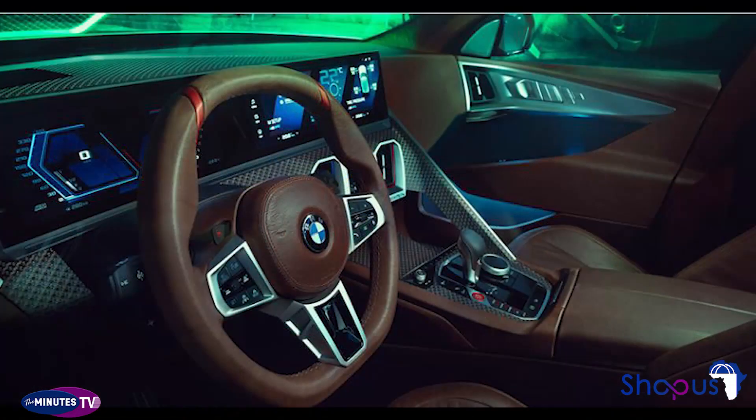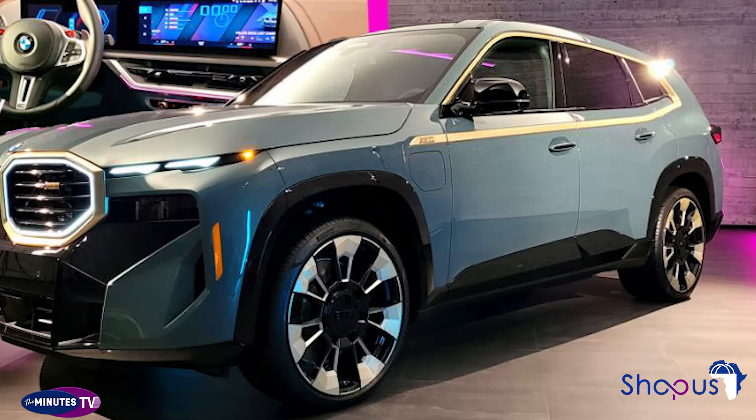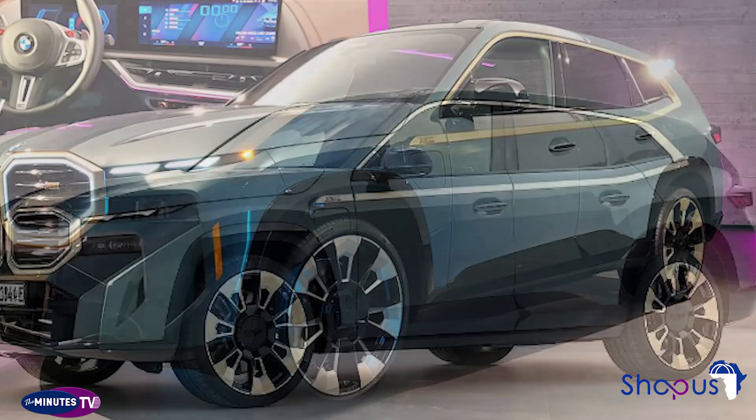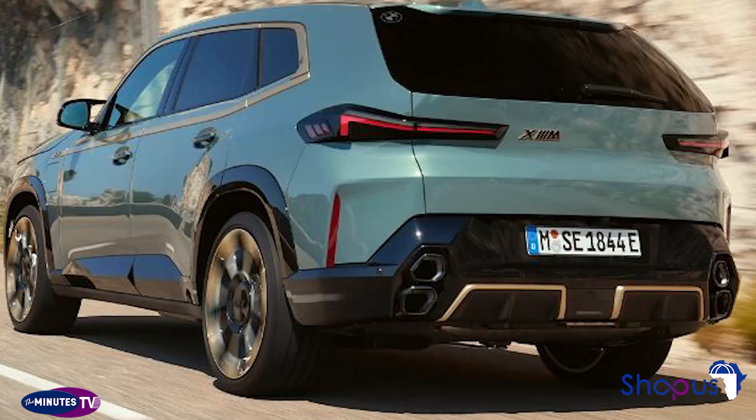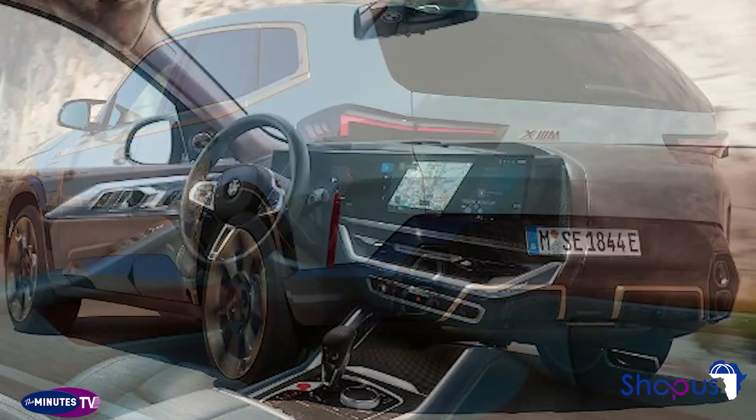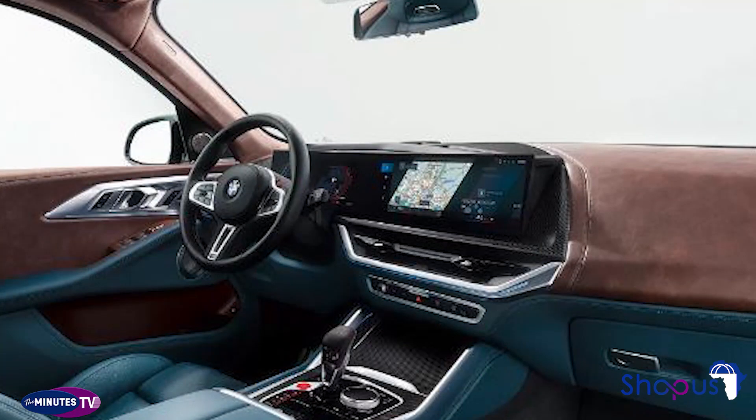BMW promises a 0 to 100% charge in 3.25 hours and says the hybrid system provides power for the vehicle's 12-volt electronics. The XM will also get BMW Iconic Sounds Electric, a system that provides unique sound for different vehicle functions, including startup and acceleration.